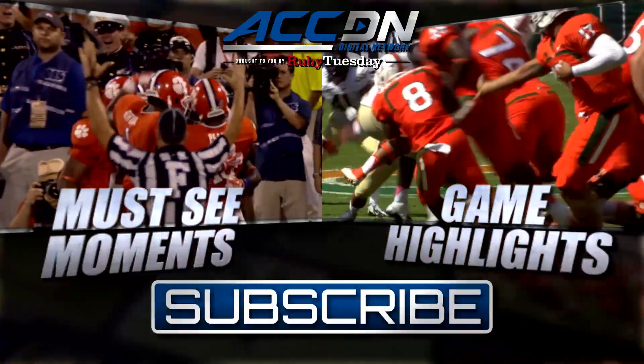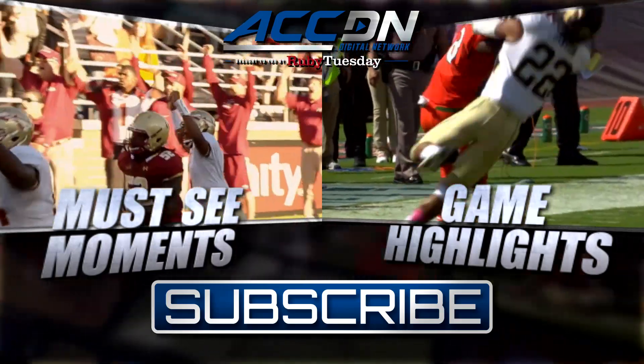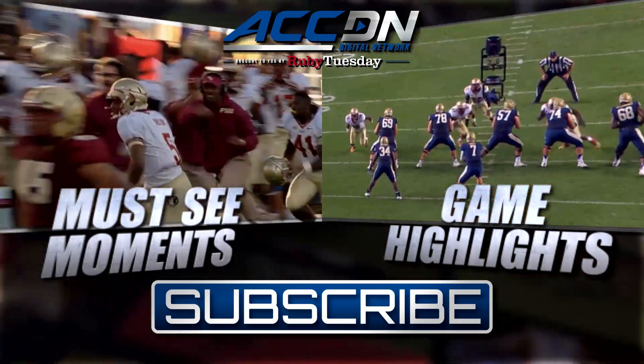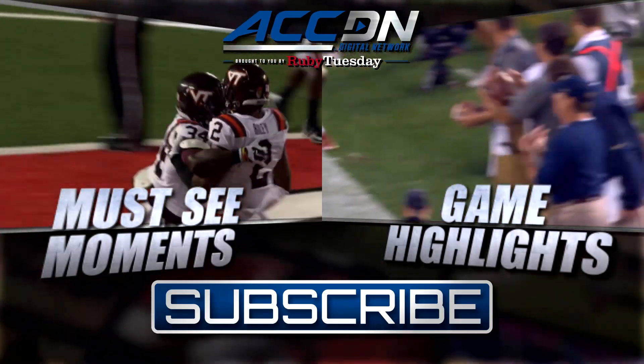We are the official home of ACC football for must-see moments like you just saw. Click the box on the left for game highlights, click the box on the right for everything else from the ACC Digital Network. Subscribe now. Do it.